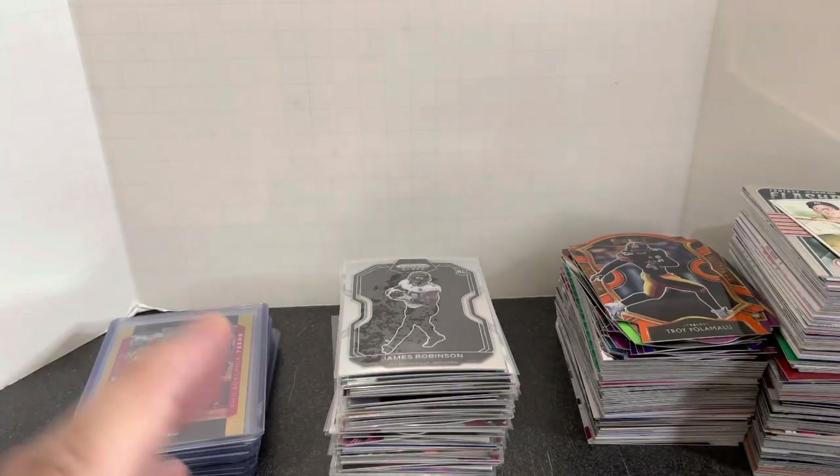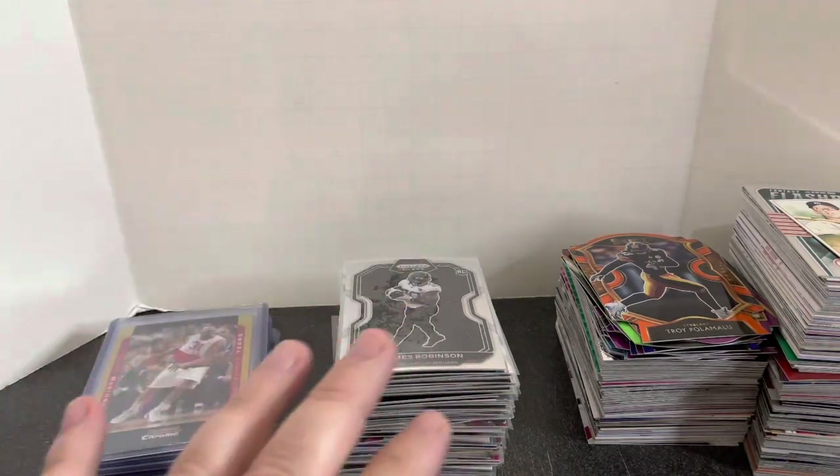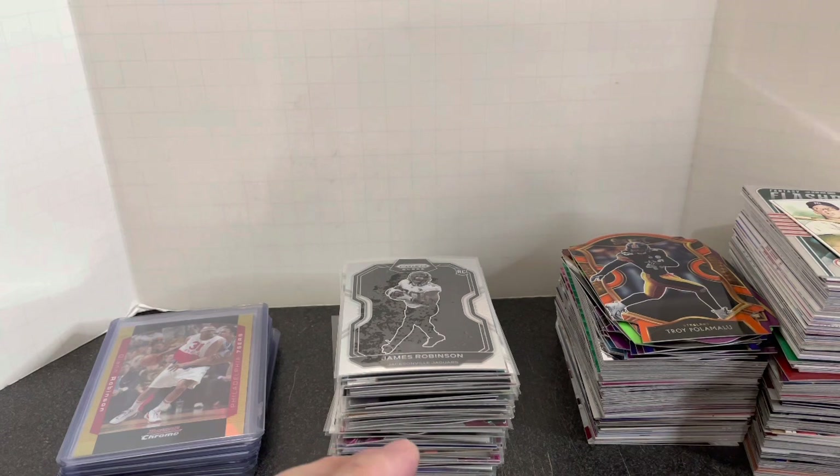Hey everybody, it's Mike AK, That Card Guy. Got a great little video for you today with a bunch of stuff that I picked up at a local card show here in Phoenix, Arizona.